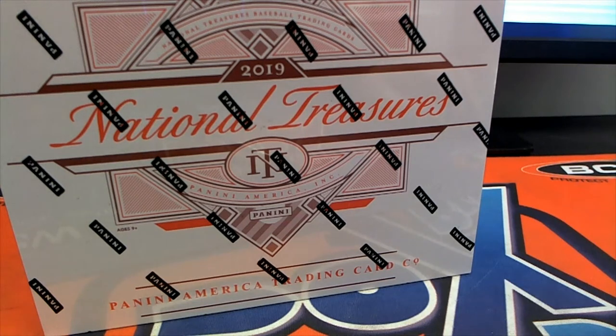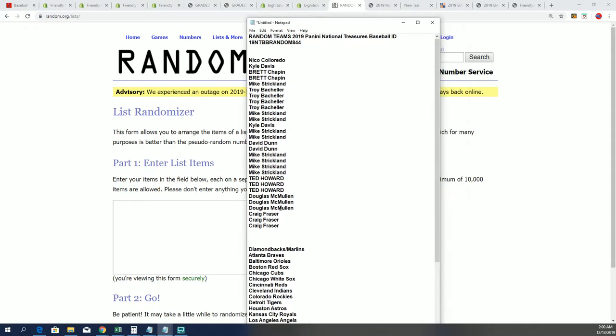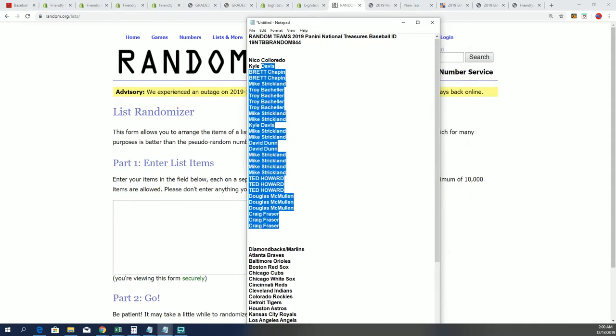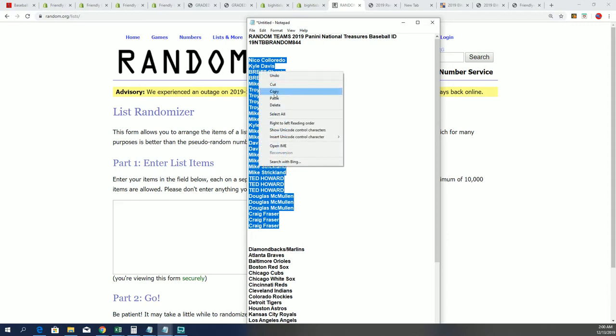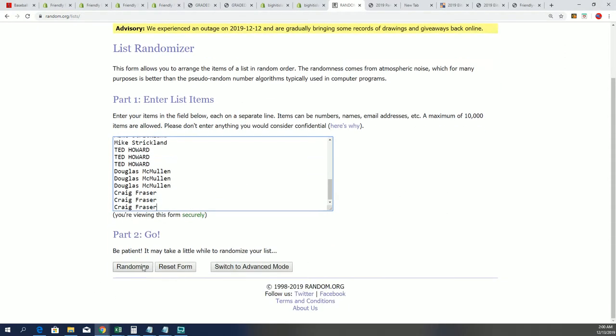Good luck everybody at National Treasures Baseball! Let's hit something big. Team Baseball coming up and we have our list of 29 owners. In the box frame we're going to do some randomizing — seven times through for the owners, seven times through for the teams.